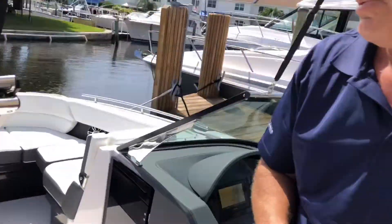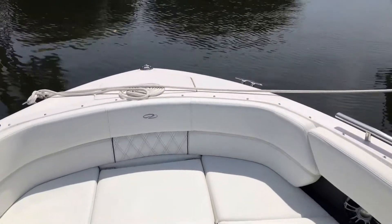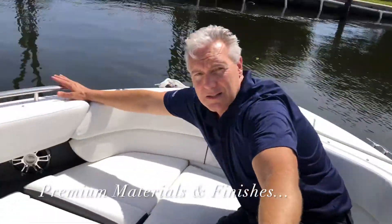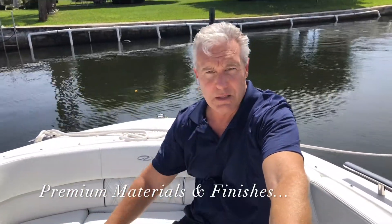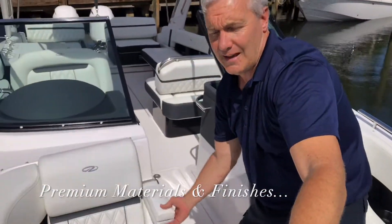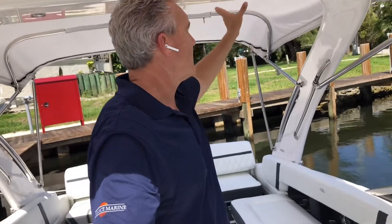Now we're going up to the bow to take a look at the extremely comfortable bow seating. Regal does such a nice job with top-grade upholstery and thoughtful details like stainless rails, heavy-duty cleats, and anchor storage. There's also an optional insert that fills this area in to make it a lounging area. Every detail — the stitching, the little armrests — is designed to make this boat as comfortable as possible. And one thing that really makes this boat special, especially here in Florida, is the full-size canopy top, available in canvas or as a hard top, attached to the power arch.